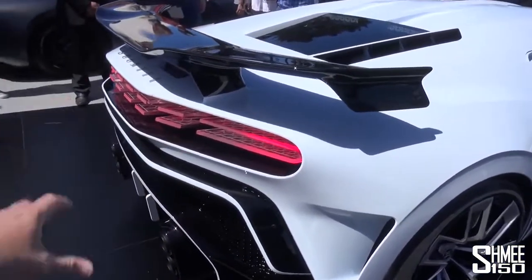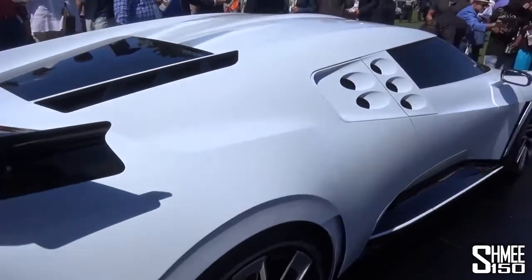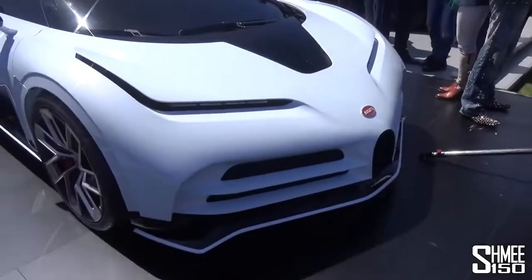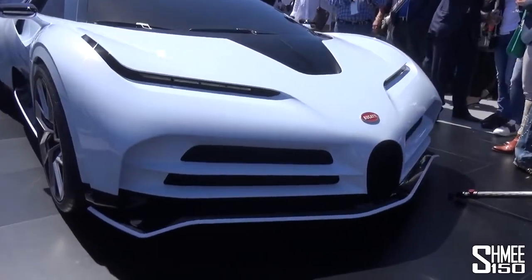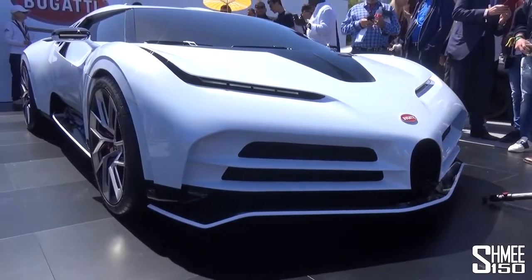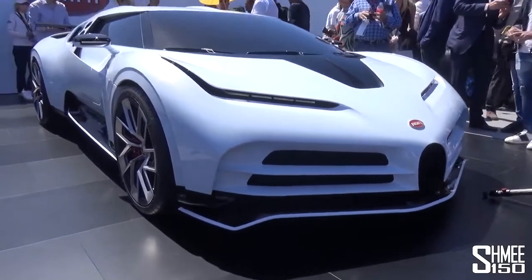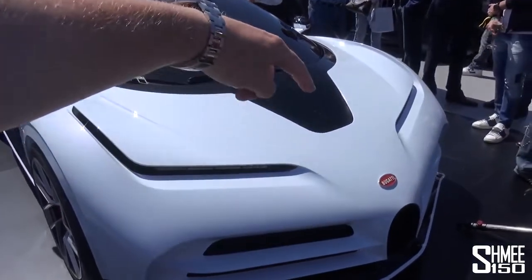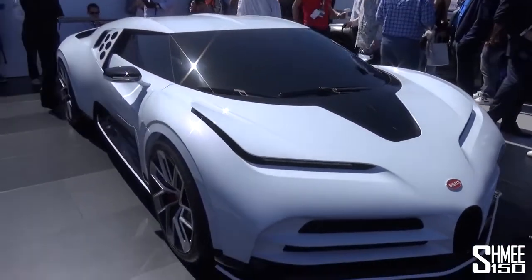You will instantly spot some of the design elements and cues that come from the EB110 — the fixed wing at the rear, and those very iconic side intakes. If I come back round towards the front, have a look down here — that small horseshoe grille. Always a Bugatti wearing a horseshoe grille, but in this case much smaller, like on the older car, and also the intakes that you have around the sides of it. But some cues that come from the more modern cars, the Chiron, for example.